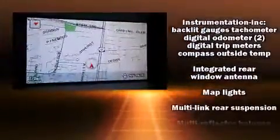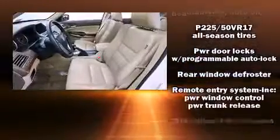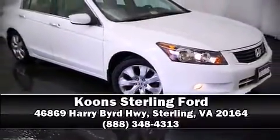Take assurance in side-curtain airbags, providing head protection in the event of a severe collision. Our team is professional and we offer a no-pressure environment. Stop in and take a test drive.